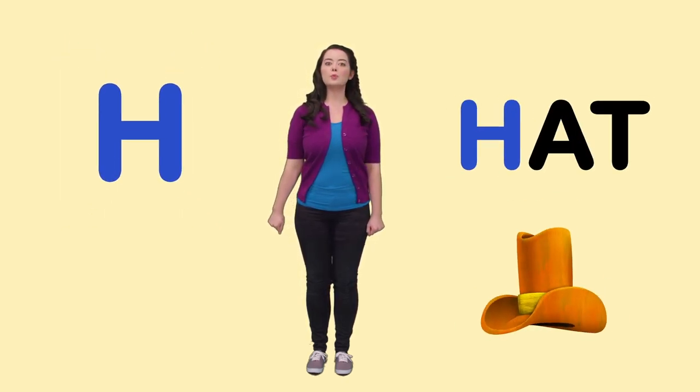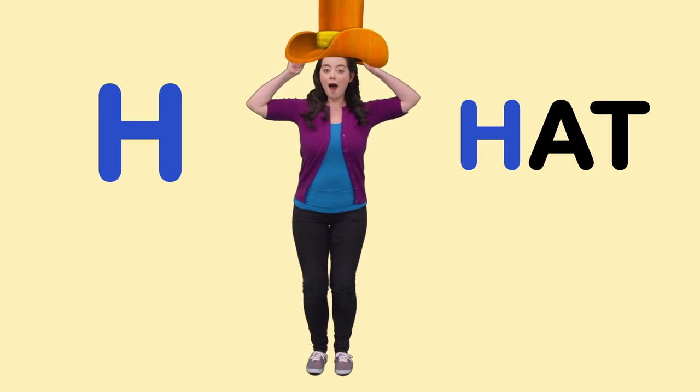H is for Hat. Can you put on your silly hat?